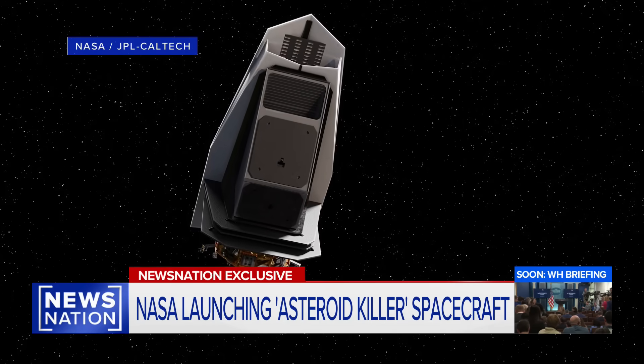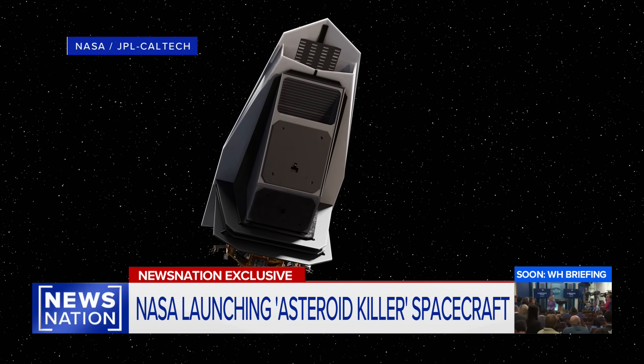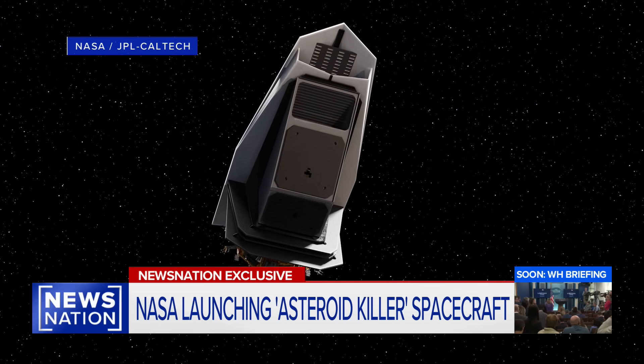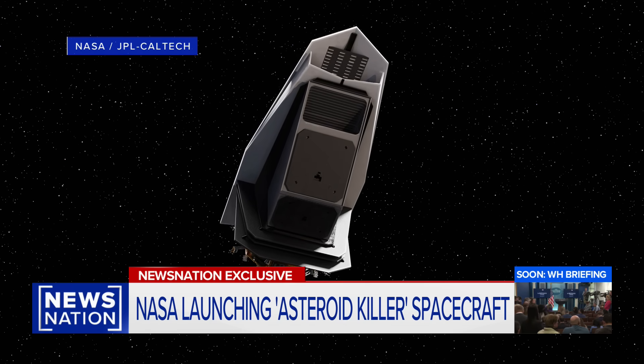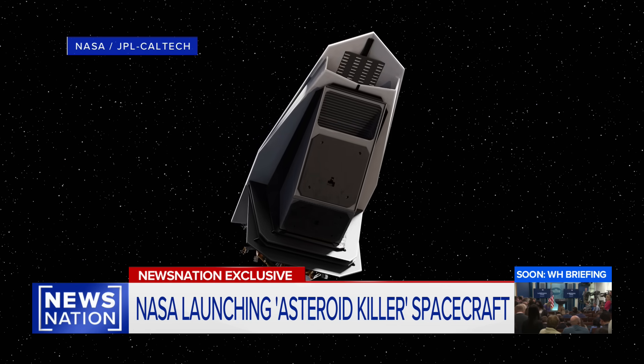After its launch on a SpaceX rocket in September of 2027, NEO Surveyor's specialized telescope will be able to spot about 90 percent of asteroids and comets that might pose a hazard to Earth within a range of about 30 million miles.